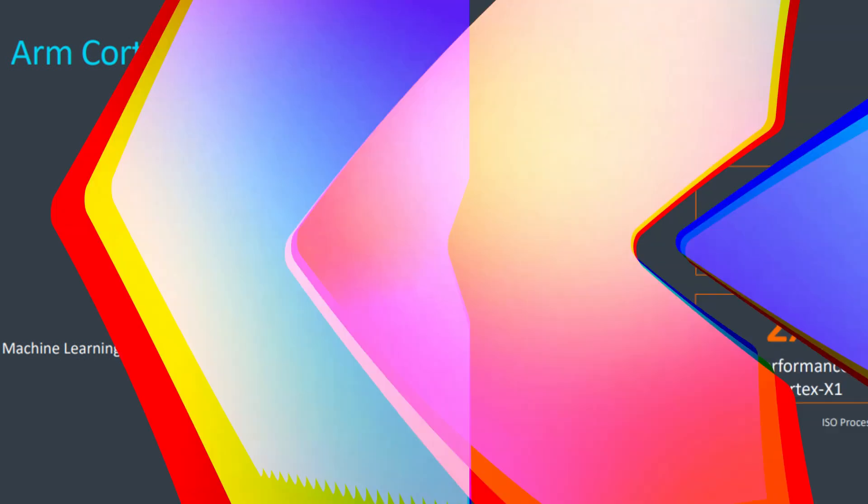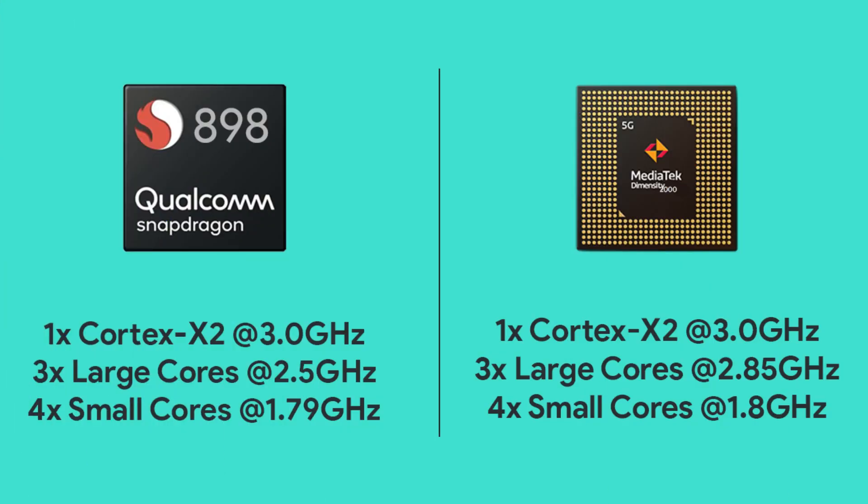Speaking of the other cores, both of these SoCs have 3 large cores, but while they are clocked at 2.5GHz in the case of the Snapdragon 898, the clock speed is 2.85GHz in the case of the Dimensity 2000. Finally, there are 4 efficiency-based CPU cores for both SoCs and they are clocked at 1.8GHz. So in short, the CPU configuration is mostly the same except that the Dimensity 2000 has 3 large cores with a higher clock speed.